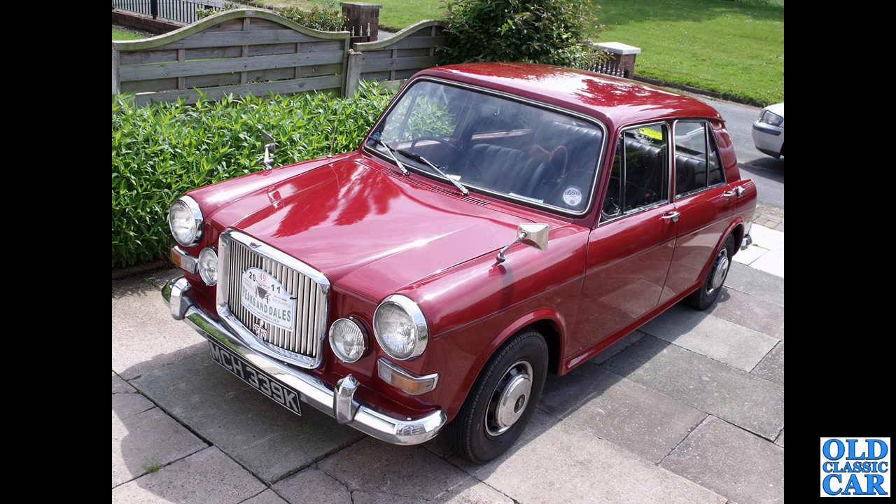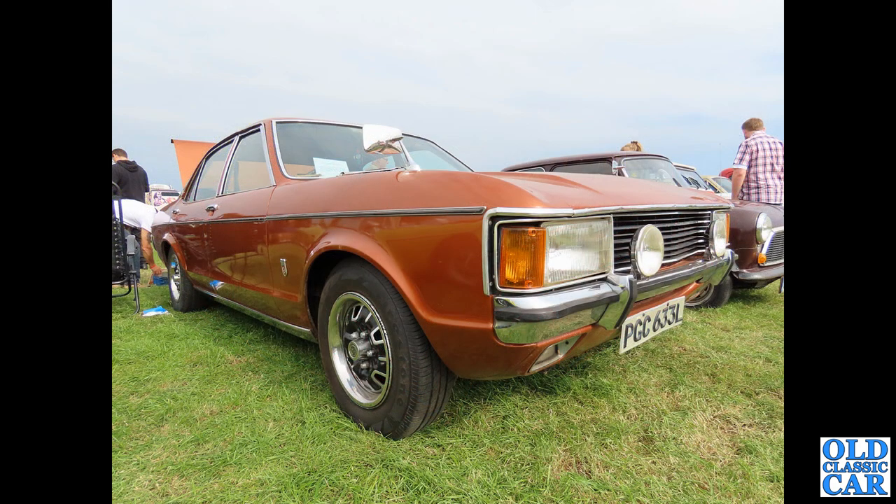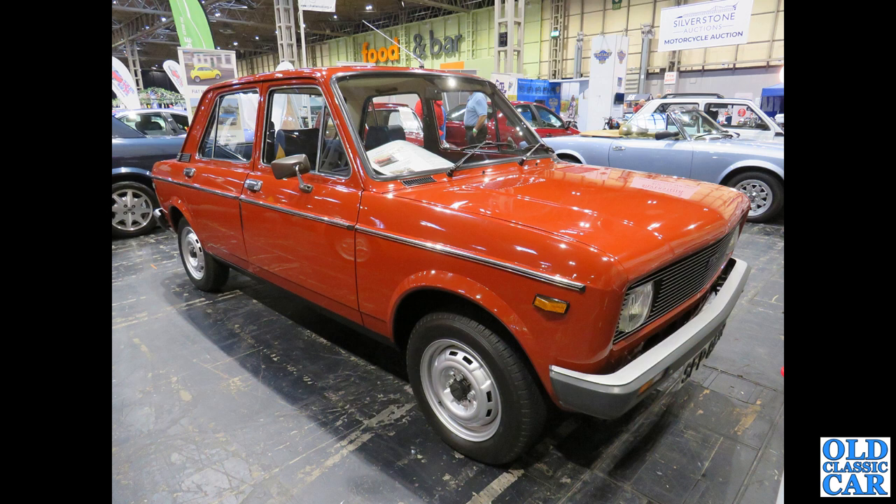A beautiful little car — under 20,000 miles, ex Rolls-Royce aero engine chap that owned it. Now to Ford: the mighty Mark 1 Ford Granada, L-reg car, 1972 or early 1973. And a little classic Fiat: this is the four-door Fiat 128.